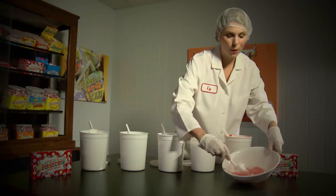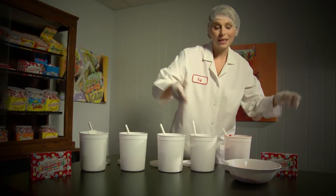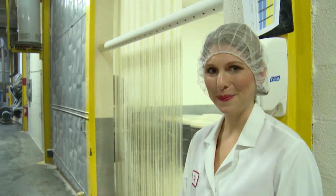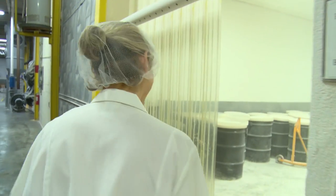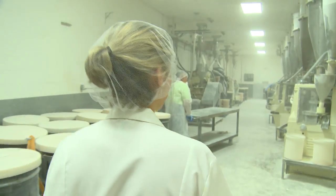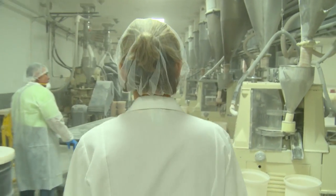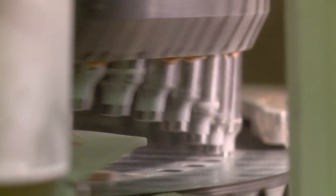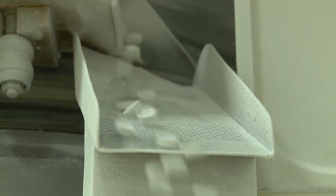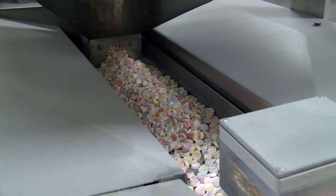Now that I've shown you how we put the ingredients together, let's go to the tablet room to see the candy get made. There are five steps to making Smarties. Step one, we mix all the ingredients together. Step two, we tabletize the Smarties — it's a dry process and we press the candy together to make the Smarties tablet.